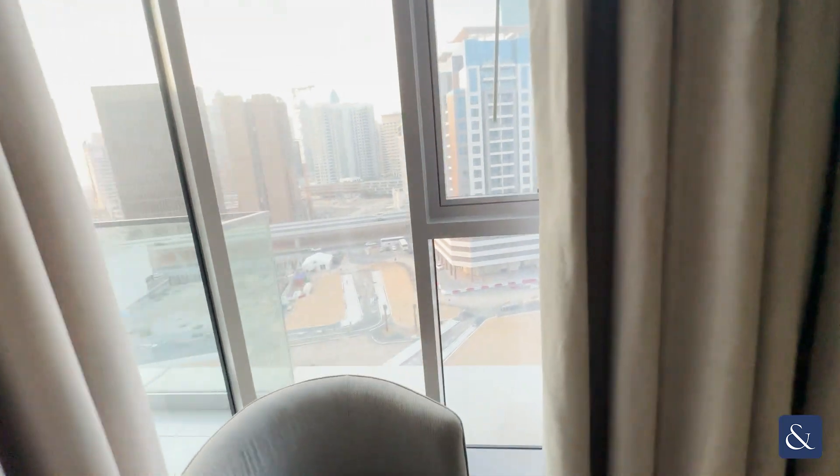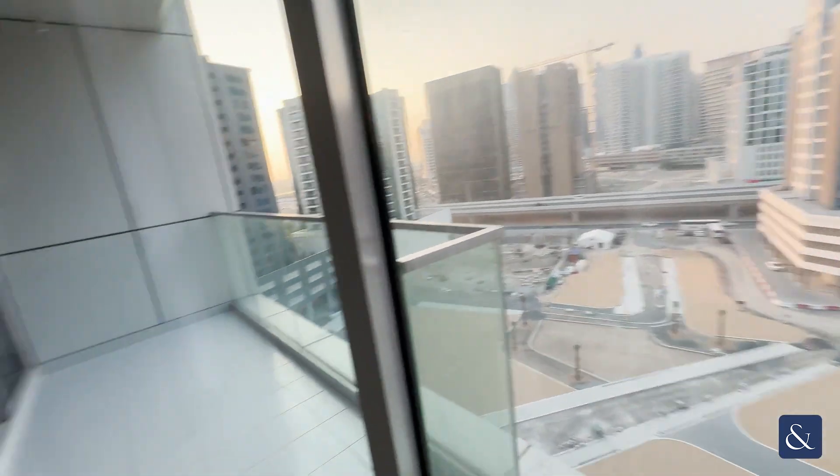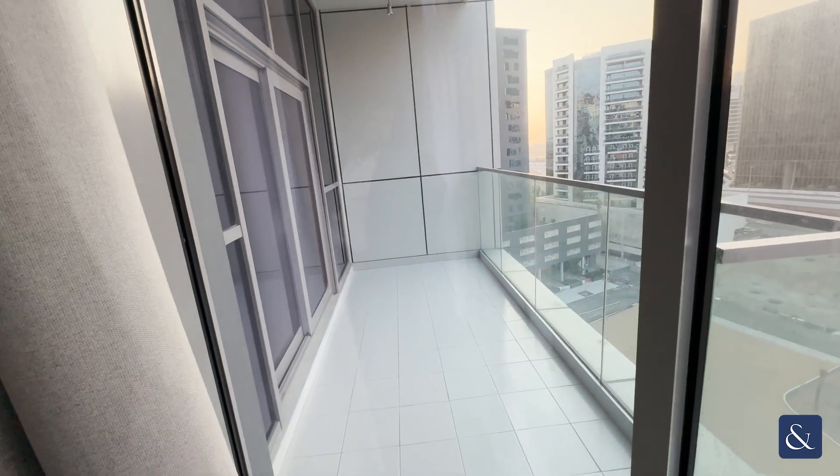Views of Business Bay just outside, and I'll show you the balcony shortly as well, which is accessible through the living area.